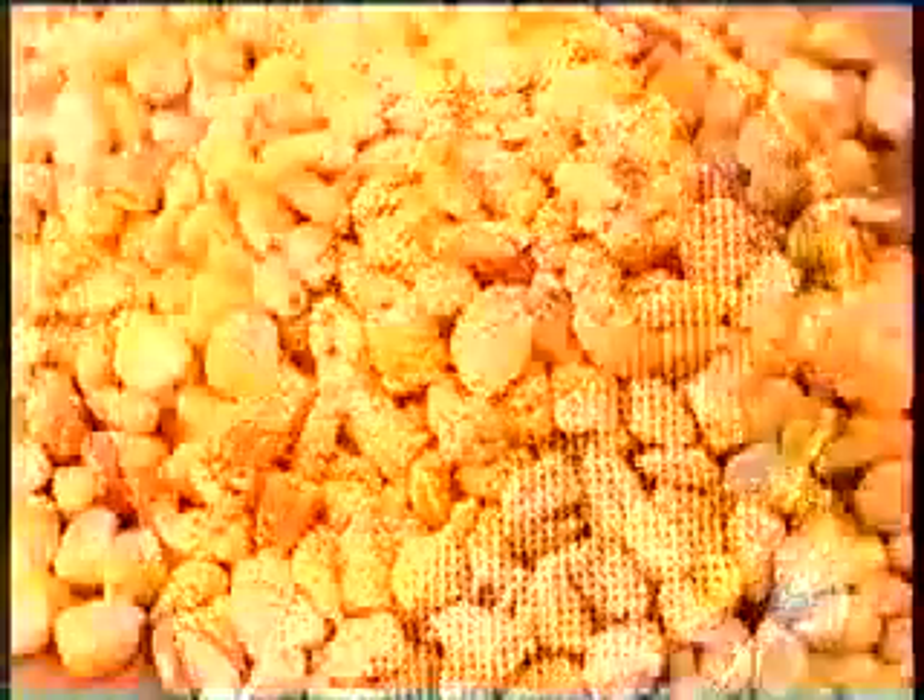Cats need more fat and protein in their diet than dogs do, but the basic ingredients that factories grind up to make dog and cat food are similar. First, corn kernels.